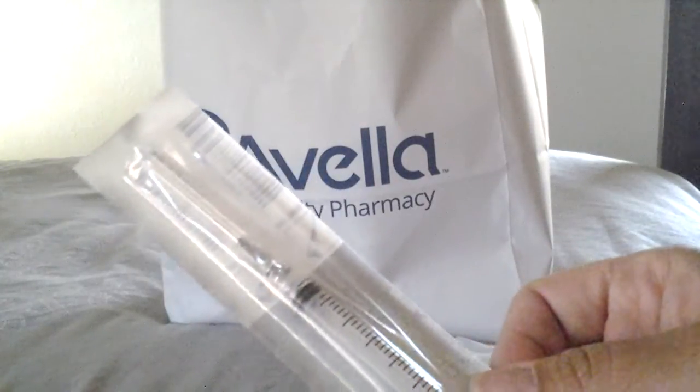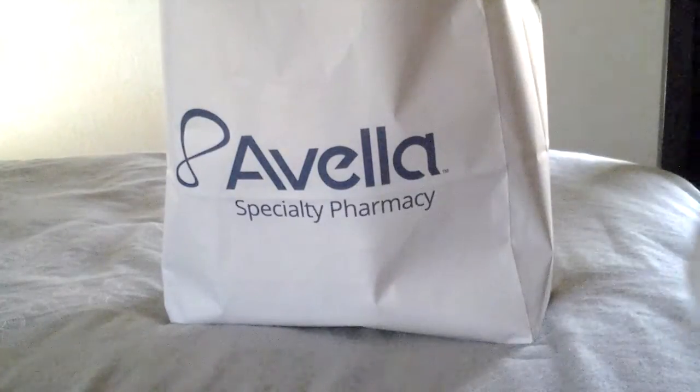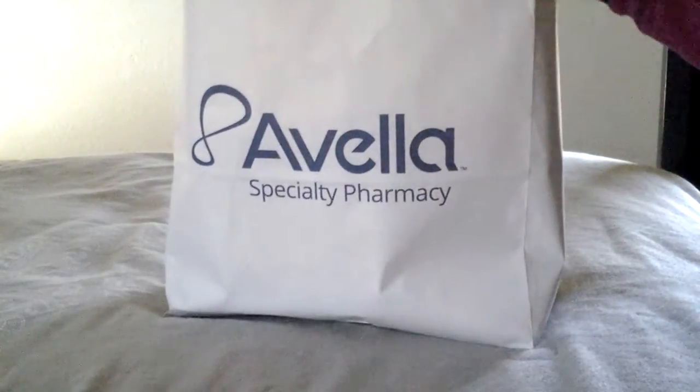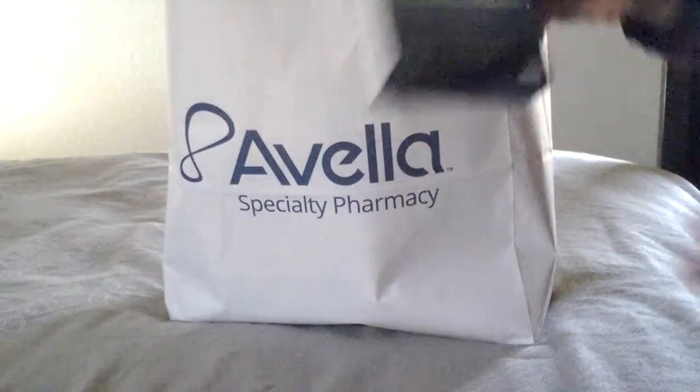I'm just excited to have the medicine here. It's just one more step. We start medicating September 5th, so I have Menopur here — and I have loads of it.